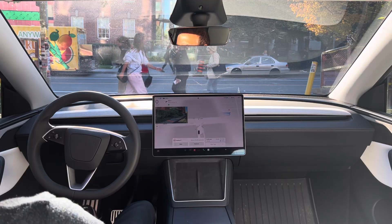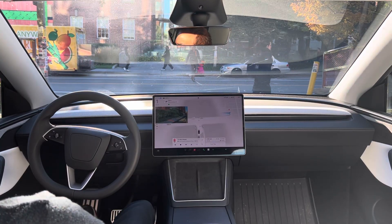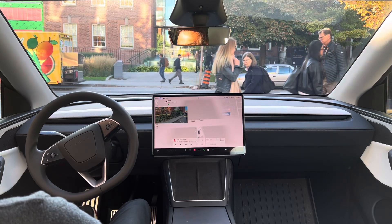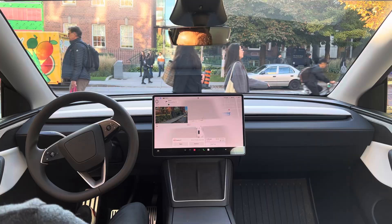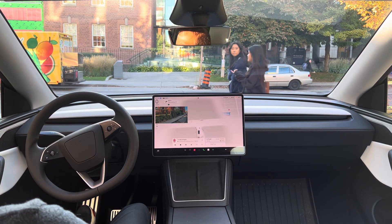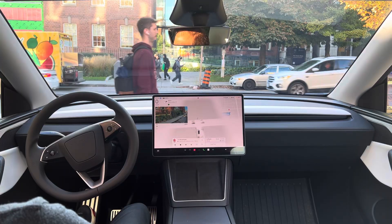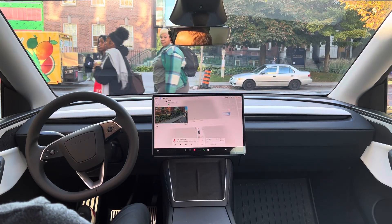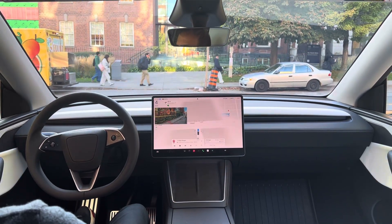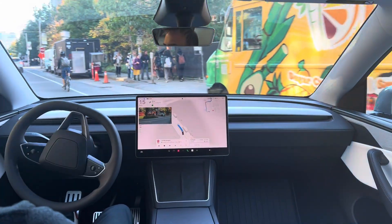We have pedestrians crossing, and we have both sides obstructed by construction fences. We're going to make a left turn — this will be interesting. There we have it folks, it did it.